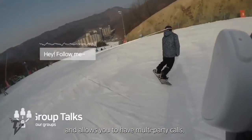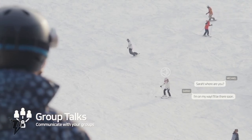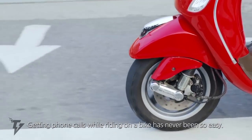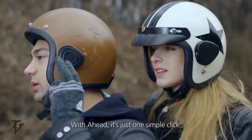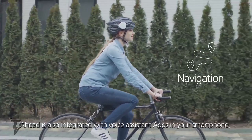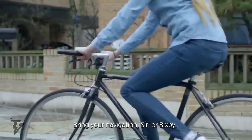The specially designed beam-forming technology eliminates nearly all ambient and wind noises up to 60 kilometers per hour, and the strategically placed narrow-angle microphones capture the sound from just the front of your mouth. Ahead has a multi-party call function, ensuring you can stay in touch with your whole group of friends at once.